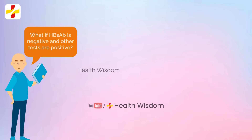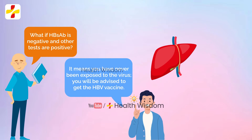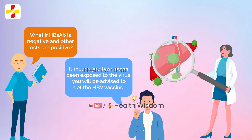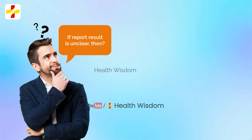What if HBsAb is negative but the other tests are positive? If your HBsAb test is negative but the other tests are positive, your doctor will need to evaluate you further to determine whether your infection is acute or chronic. You still have the ability to infect others and need to take steps to avoid spreading the virus.